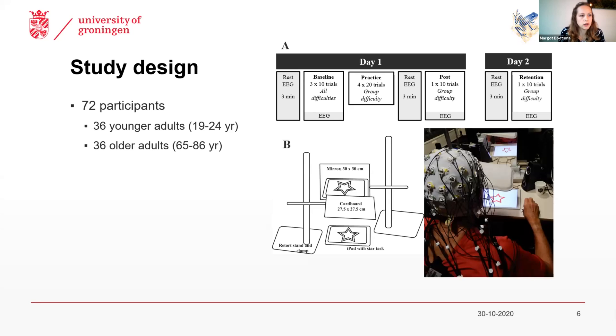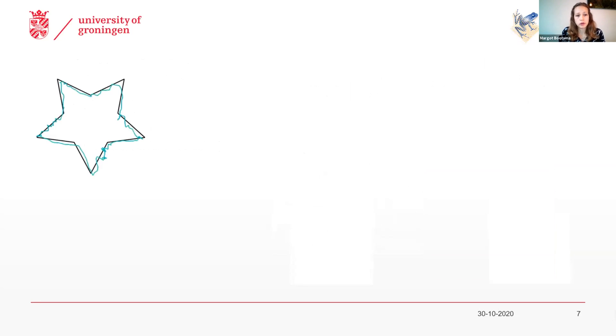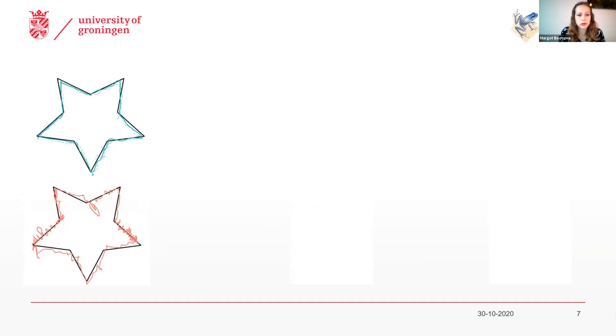You see here the whole setup for one of our older participants. If we ask both the younger and older participants to do this, this is what a representative star looks like on the very first attempt. The blue one is the younger adult and the red one is the older adult. You do see some performance differences already here. But then if we let both participants practice for a while, you see that for both the younger and the older adults, the star looks a lot better.